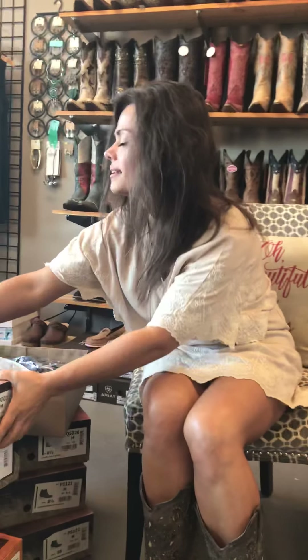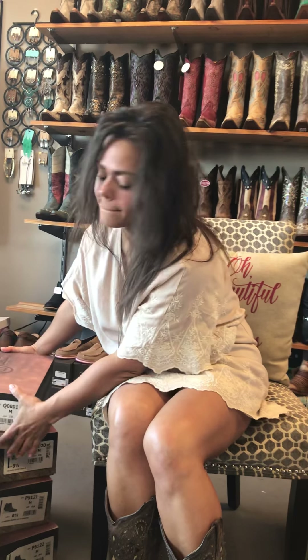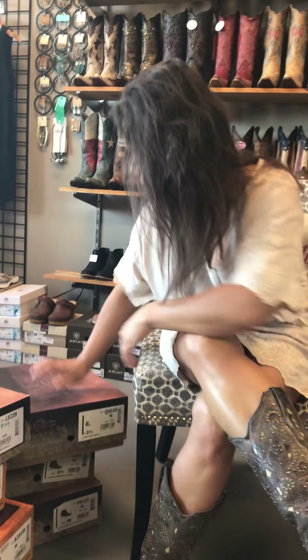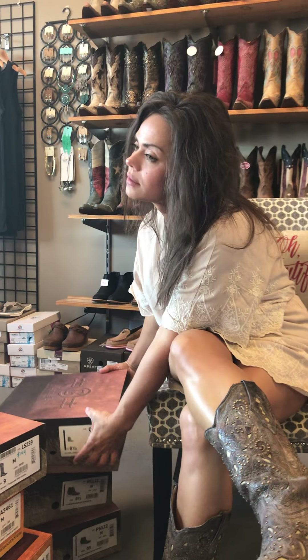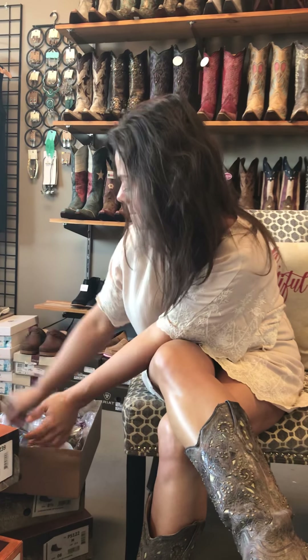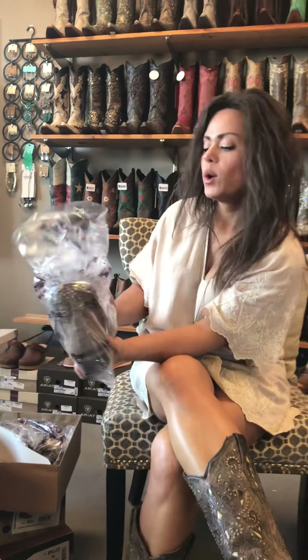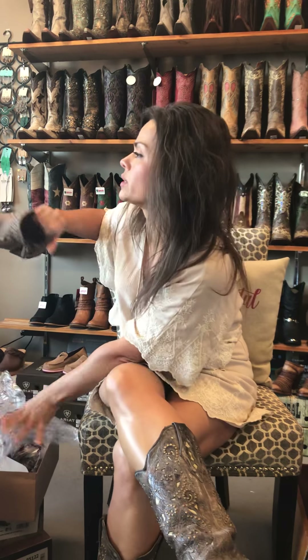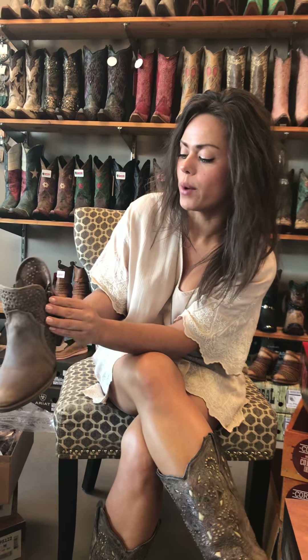These come in two different colors besides the black — I think she's got the tan ones here next — and we have red in on order because they sold out already. This is very pretty. We are waiting on a few sizes. These just came out of production in Mexico. These are Corral boots.